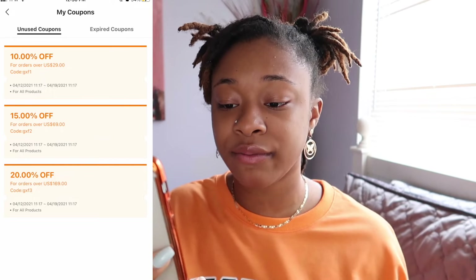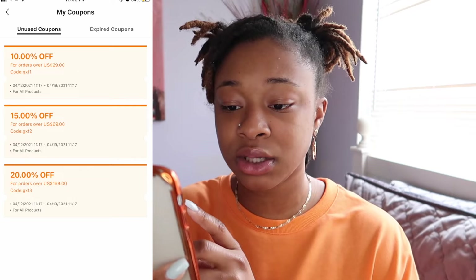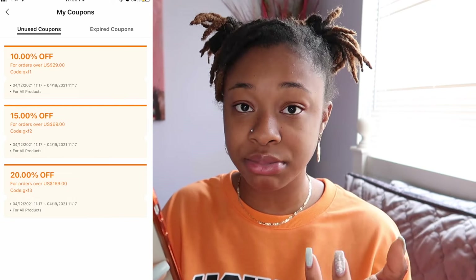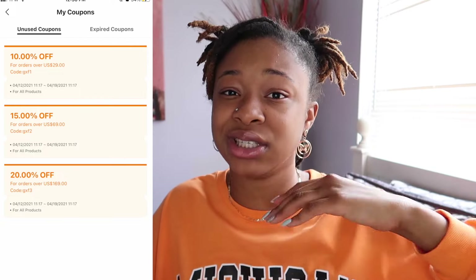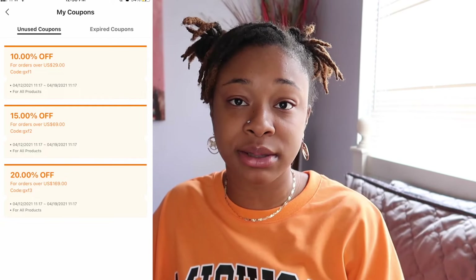You can get 10% off, 15% off, and a 20% off. When you spend $29, you get 10% off. When you spend $69, you get 15% off. And when you spend $160, you get 20% off.